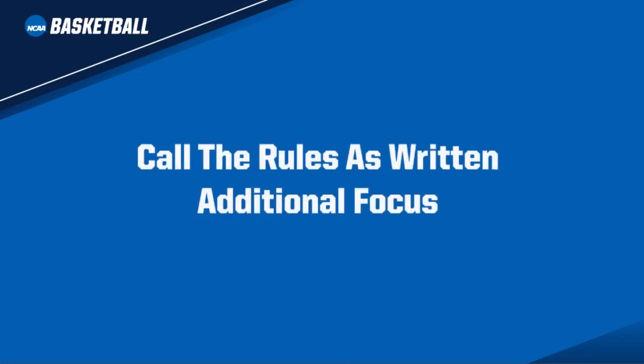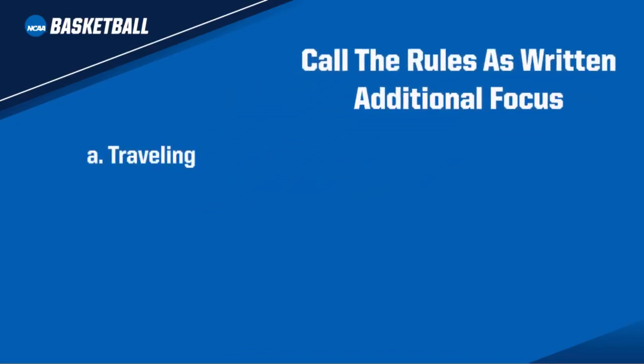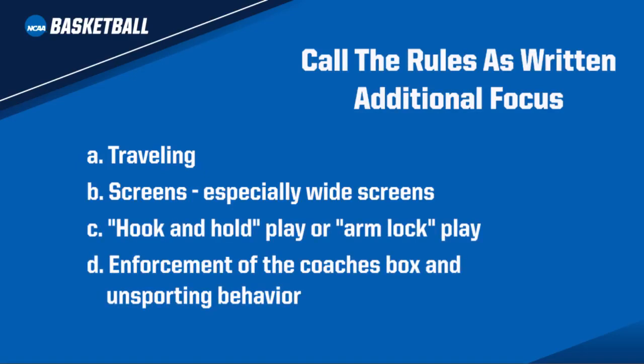The Rules Committee also asks officials to be diligent in calling the rules as written. Additional focus will be given to traveling, especially on the perimeter and in the post; screens, especially wide screens; hook and hold plays or arm lock plays; and enforcement of the coach's box and unsporting behavior.